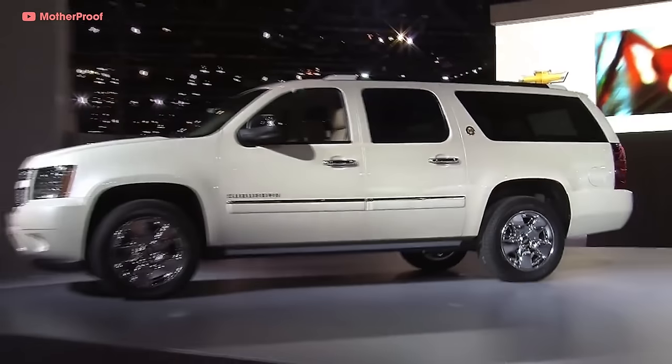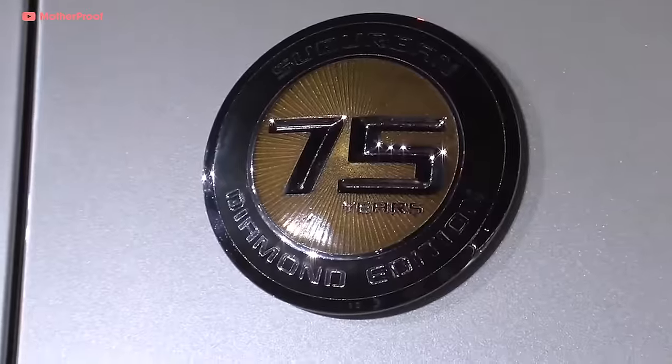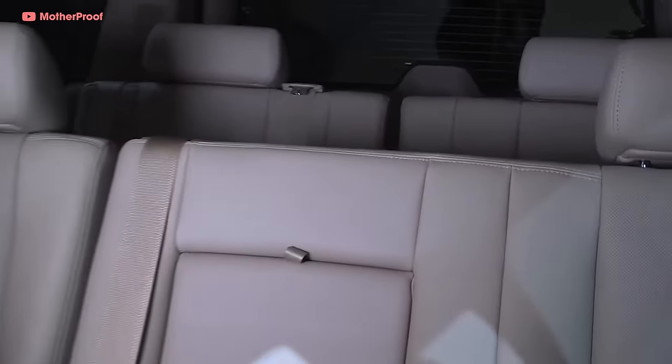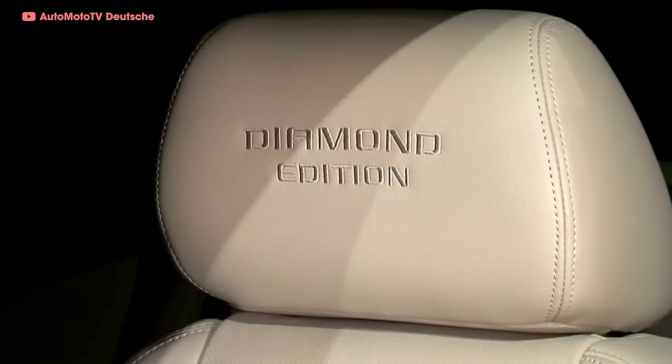This big, beefy beauty had white diamond exterior paint, standard 20-inch chrome-clad wheels, remote starting, adjustable pedals, and leather upholstery with heated and cooled front seats. Hip-hop moguls and special ops would still drive their blacked-out Suburbans, but now Mariah Carey could have one too.